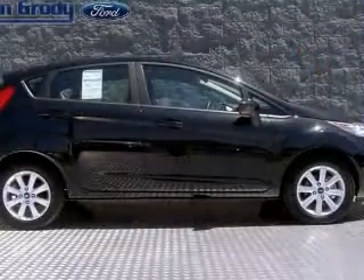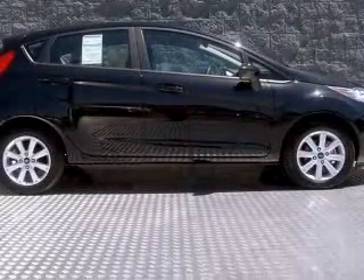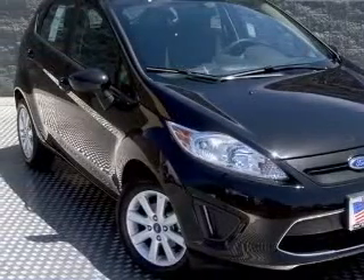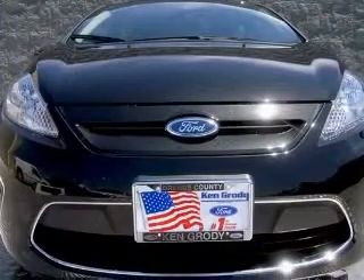This vehicle has a black exterior and includes the following options: four-wheel ABS brakes, air conditioning, center console, full-width storage, chrome grille, and clock.